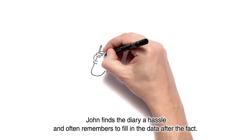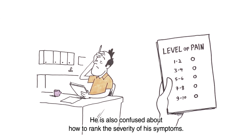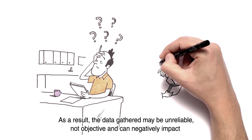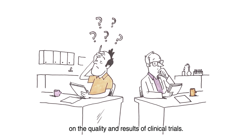John finds the diary a hassle, and often remembers to fill in the data after the fact. He is also confused about how to rank the severity of his symptoms. As a result, the data gathered may be unreliable, not objective, and can negatively impact the quality and results of clinical trials.